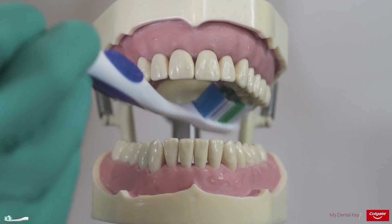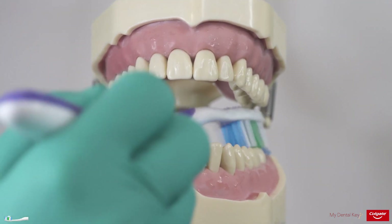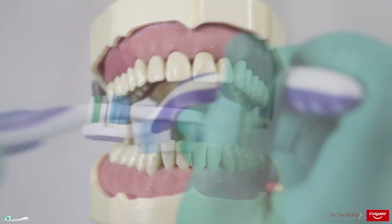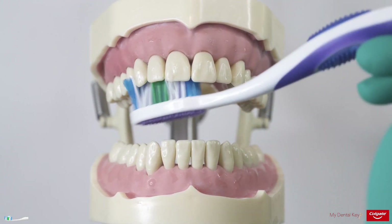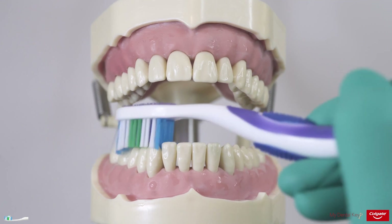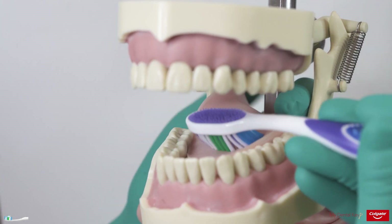Next, use the same technique to clean the lingual surfaces of the teeth, again maxillary then mandibular. The brush should be positioned so that the bristles are in contact with the lingual gingival sulcus and the occlusal or incisal edge of the teeth. Finally, clean the incisal and occlusal surfaces of all teeth, again moving from posterior to anterior and from maxillary to mandibular teeth. After brushing all surfaces, patients should gently brush their tongue by angling the bristles toward the tongue dorsum to remove buildup.